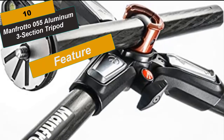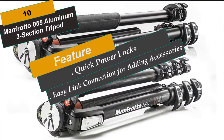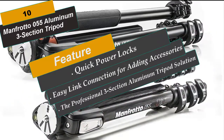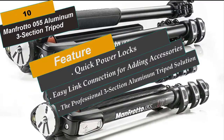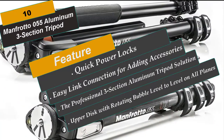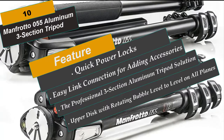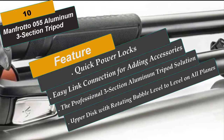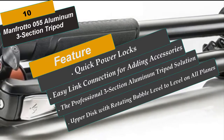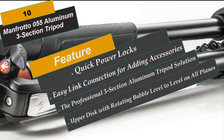The legs of the 055X Pro 3 tripod are fast to extend and adjust thanks to the quick power lock levers. The special design of the QPL levers allows single-handed opening of all leg sections in one action. Intuitive and ergonomic leg angle selectors allow each leg to be independently and solidly set to any of the preset angles, allowing positioning freedom. A bubble level is built into the top of the center column for precise framing, and it rotates freely so it can be positioned wherever it's easiest to see. The top casting also has an easy-link connector for supporting photo or video accessories such as an LED light, flash, or reflector, transforming the tripod into a practical mobile studio.